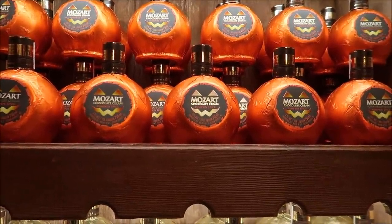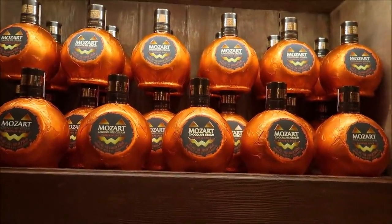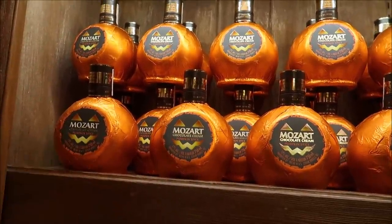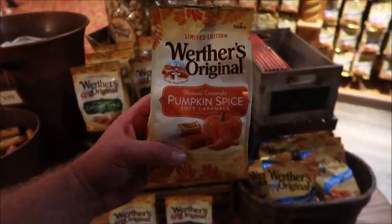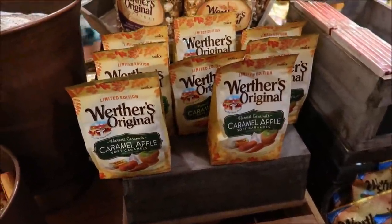Take a look at the pumpkin spice chocolate cream liqueur — it's 17% alcohol and $38, but I just love the bottle on its own. It's so cool looking. They also have pumpkin spice Werther's for $9.99 — they're almost sold out, which means they're selling a lot of them. They even have caramel apple ones too! I might actually want to get the liqueur but don't want to carry the glass bottle. If you've ever had pumpkin spice Werther's, let me know what you think.